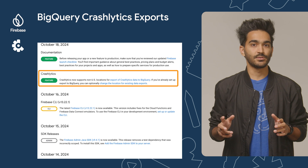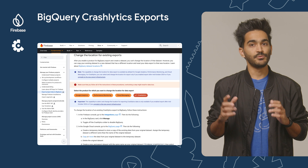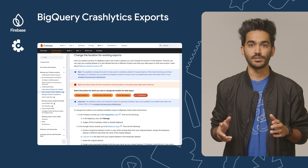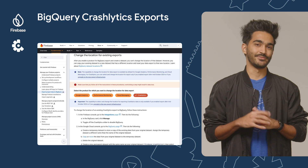Now let's talk about BigQuery. Firebase now supports non-US locations for export of Crashlytics data to BigQuery. If you've already set up export to BigQuery and would like to change the location for existing data exports, we have added a new section to the documentation that explains how to do that. You can find the link in the description of this video.